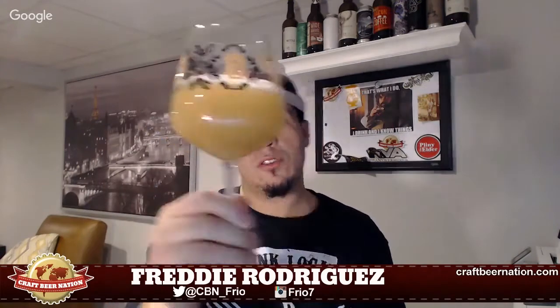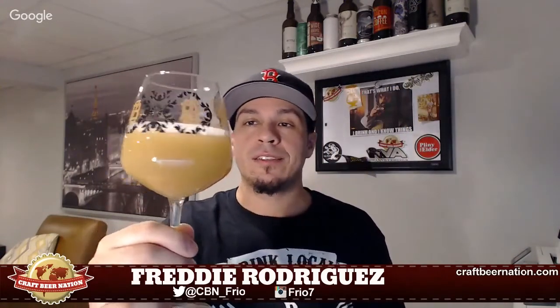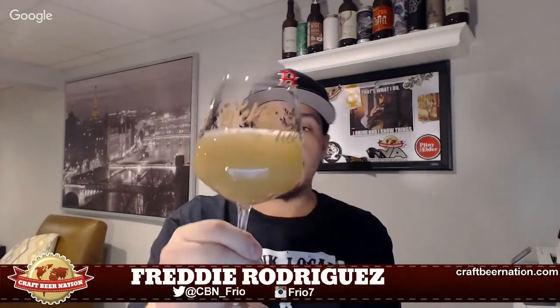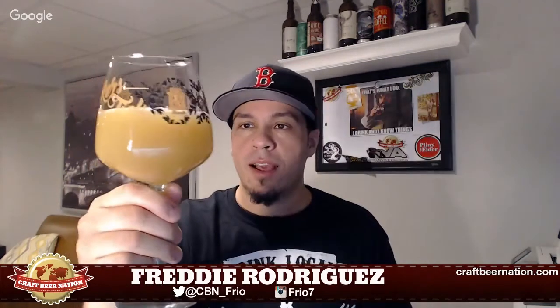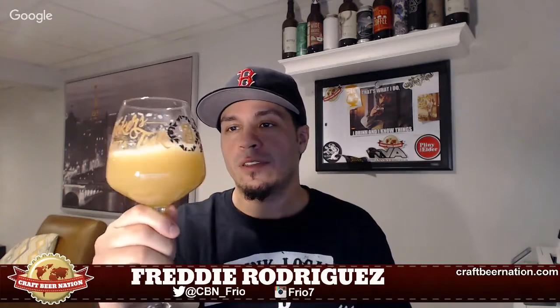Holy — super super cloudy, hazy, murky, turbid opaqueness. Check out the glass. It says 'Tickers Gotta Tick' — pretty dope. The beer already smells crazy. Appearance-wise, like I said, you can't see through it. Typical Northeast New England style IPA. The head has dissipated very very quickly — off-white, soft white loose bubbles. As usual, murky.